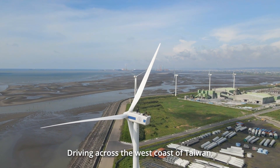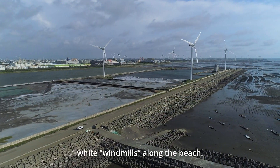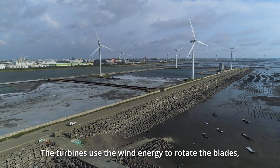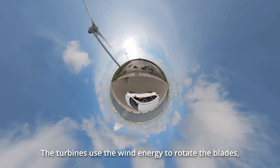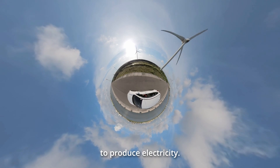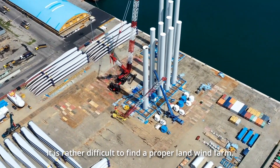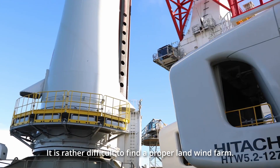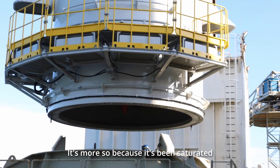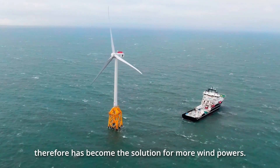Driving across the west coast of Taiwan, there stand these gigantic wide windmills along the beach. The turbines use wind energy to rotate the blades, which drive the generator to produce electricity. Taiwan is narrow and densely populated, making it rather difficult to find proper land for a wind farm — it's becoming increasingly saturated. Offshore wind farms have therefore become the solution for more wind power.